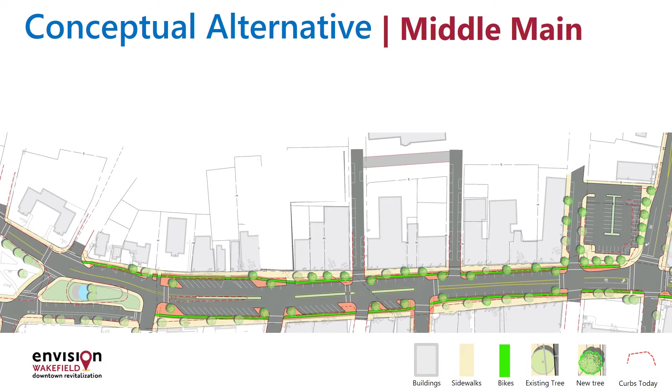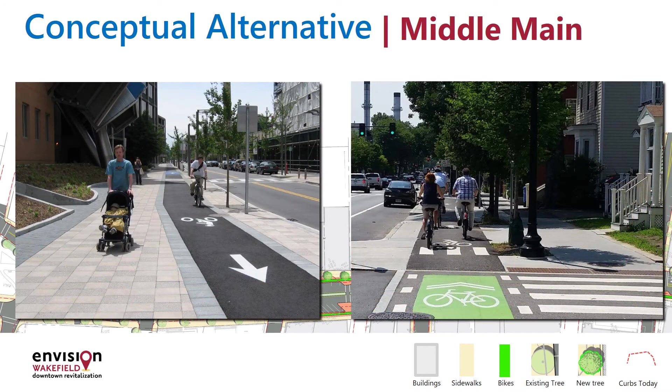On this concept for Middle Main, the lime green strips indicate where separated bike lanes could be located. They'd be at the level of the sidewalk, away from the roadway and parking stall, and also adequately separated from the sidewalk itself. Here are examples of how other communities incorporated this type of lane.